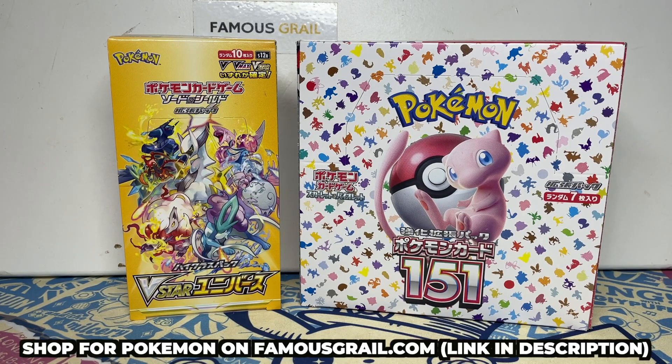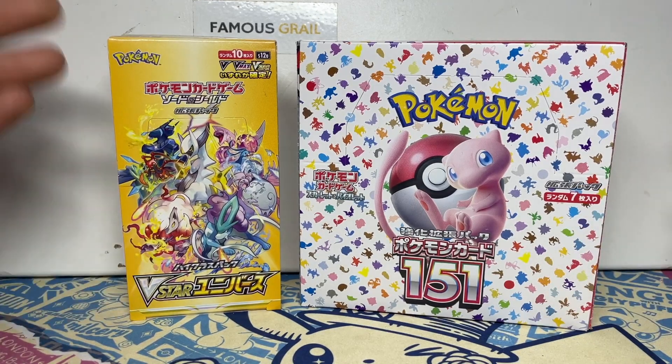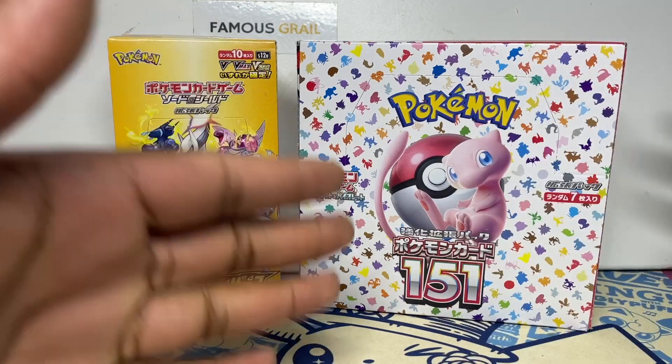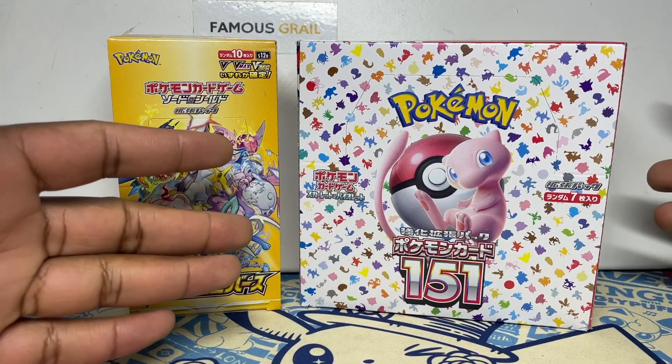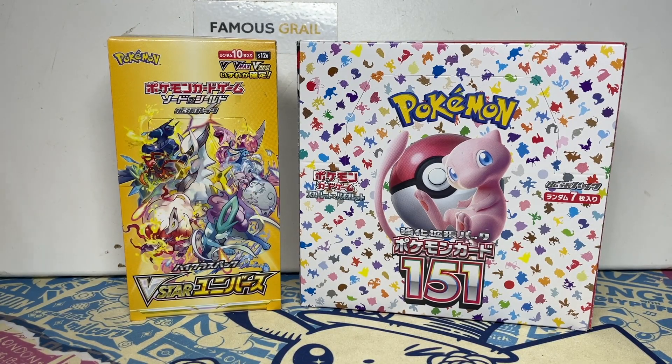We also have a restock of 151 and we're now selling sealed 151 on our website, so if you want to buy some make sure to hit famousgirl.com. We've got booster boxes and packs available — link in the description. This 151 is a subset, kind of like the high-class holiday set last year, similar to Crown Zenith in English, and will be releasing in English as a subset later in the year.